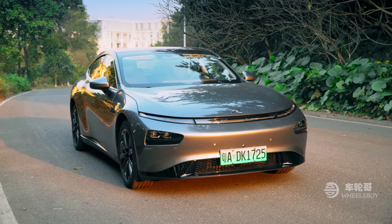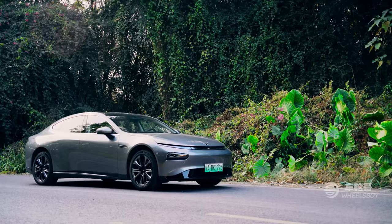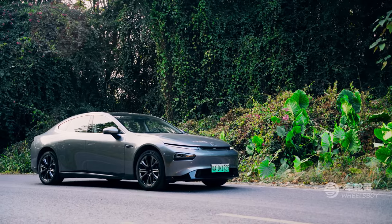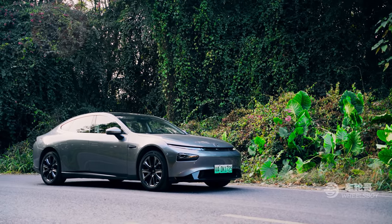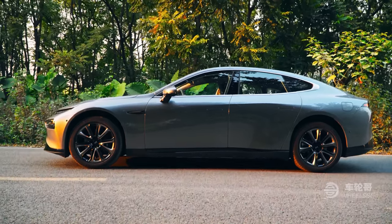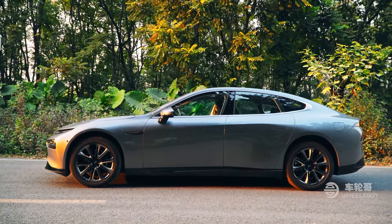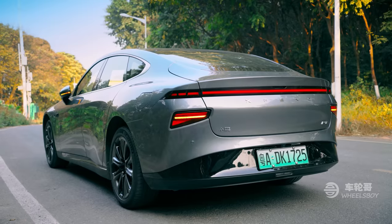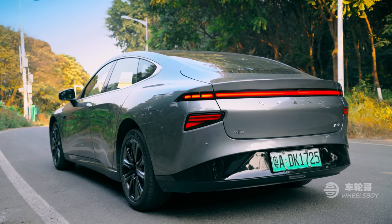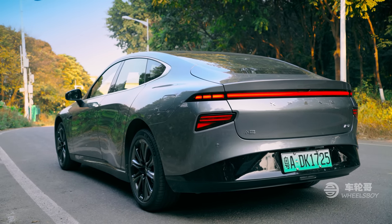The design team behind the P7 clearly had something against sharp lines and creases, because there are almost none to be found on this vehicle. It's like a river stone worn smooth by years of tumbling, or maybe a sand dune shaped by the wind. Even the roofline makes a smooth, fast-back transition to the rear end. These smooth shapes are a necessity in electric vehicles, where aerodynamic drag is the mortal foe of range, and the smooth lines give the P7 a drag coefficient of 0.236. We humans tend to appreciate forms that seem to have been shaped by nature, and the P7 is no exception.